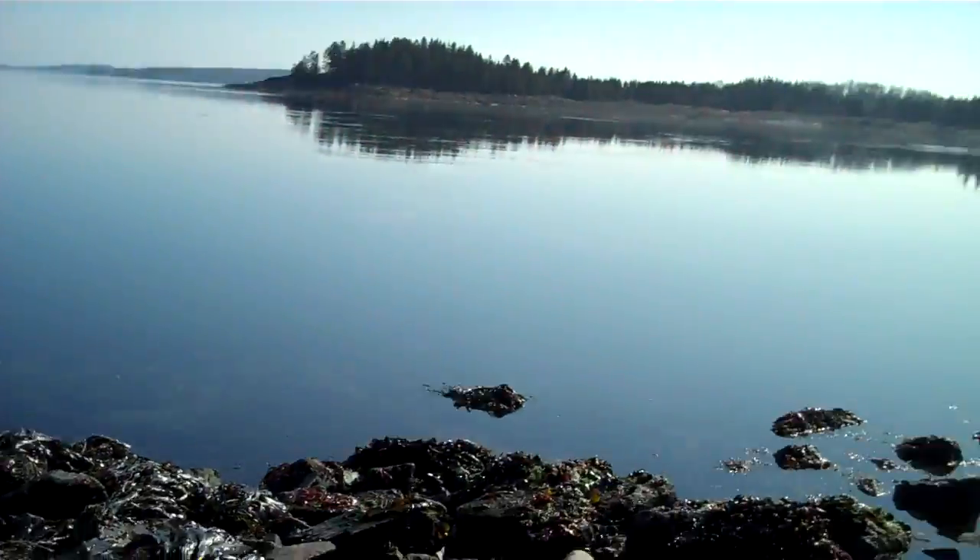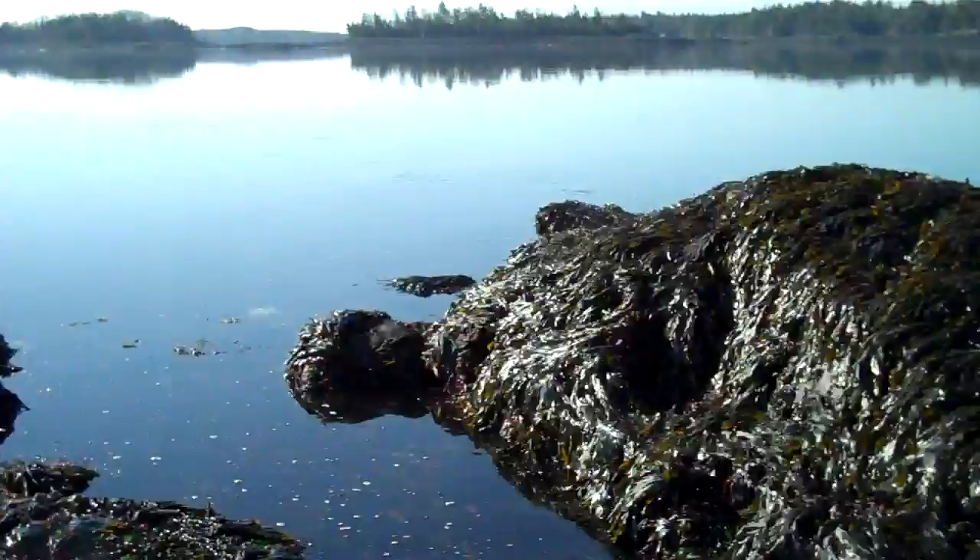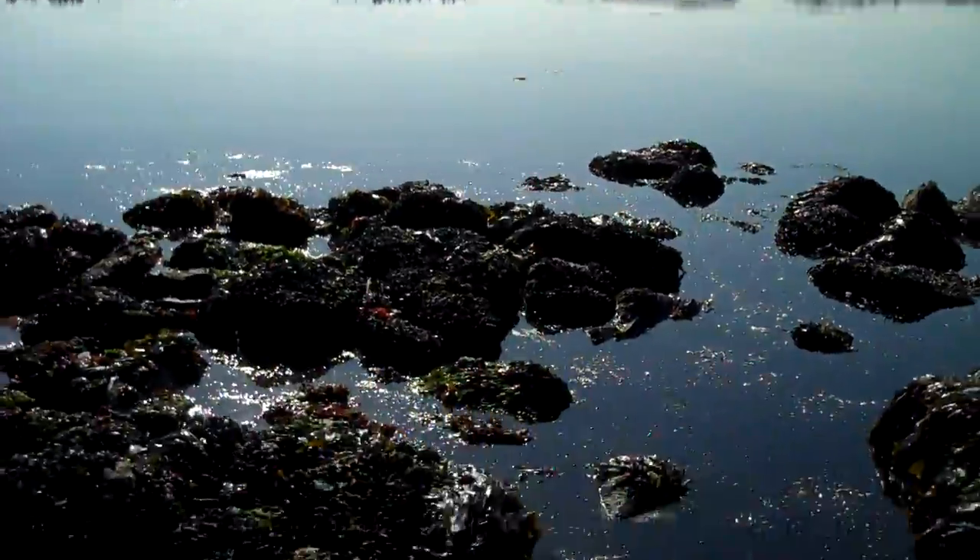Good morning, this is Tide Pool Tim, and we're out looking for sea spiders this morning. The tide's coming in, and we're looking around under some of these stones.